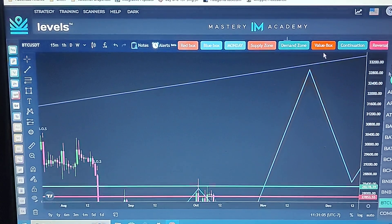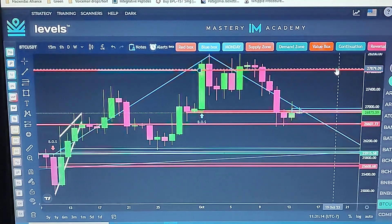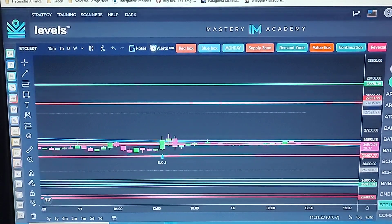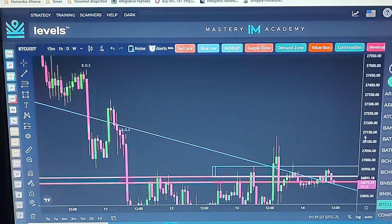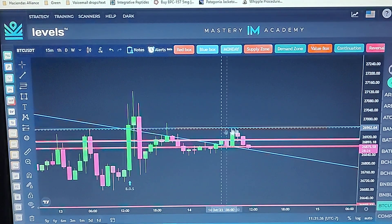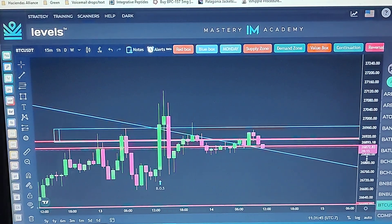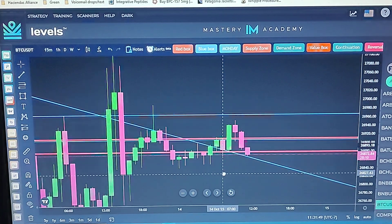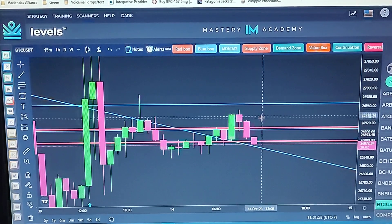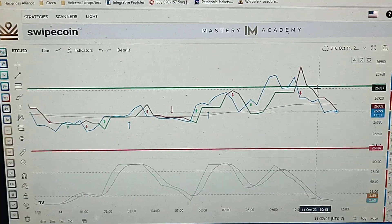There are a lot of tools on this program we can utilize. Going from the daily level to the hourly level — on the hourly we're really testing this resistance line right here, resisting going above it. We'll see, you never know, but we play the cards we're dealt. I'm watching these zones right here and I personally have some orders set for shorts right around this area.